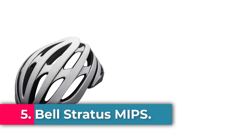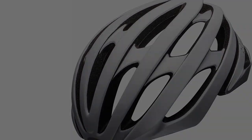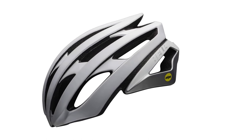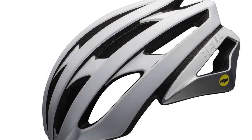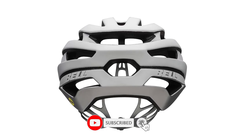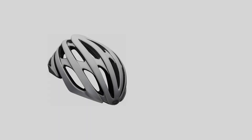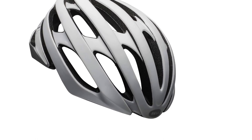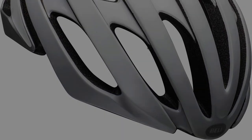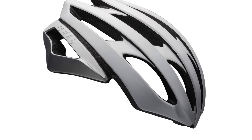Number 5: Bell Stratus MIPS. Features a lightweight internal polycarbonate roll cage and in-molding polycarbonate shell — a process pioneered by Bell — that bonds the helmet's outer shell to the EPS foam liner to create a sturdier helmet. MIPS (Multi-Directional Impact Protection System) is a leading slip plane technology inside the helmet designed to reduce rotational forces from certain impacts. The Float Fit system features a minimalist, lightweight design with an easy-to-turn rubber over-molded dial for adjustments, integrated with MIPS.